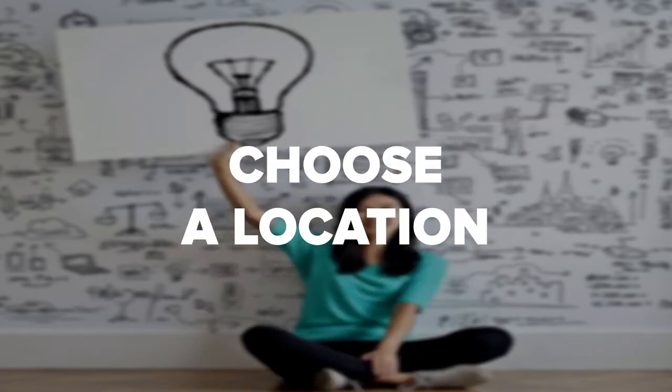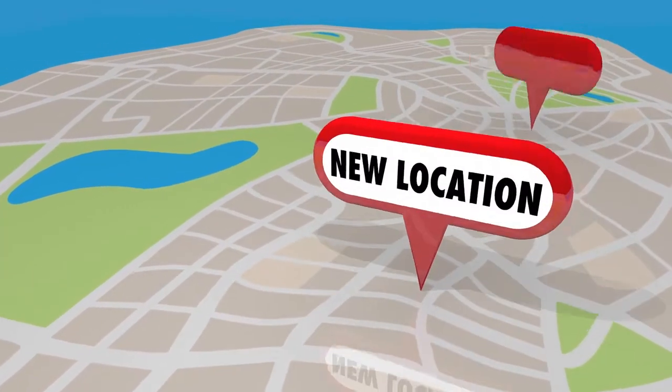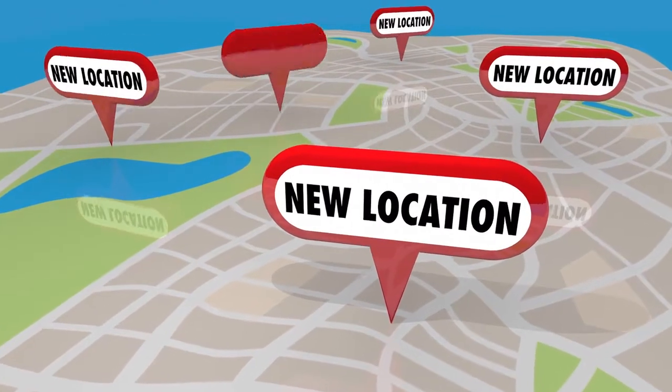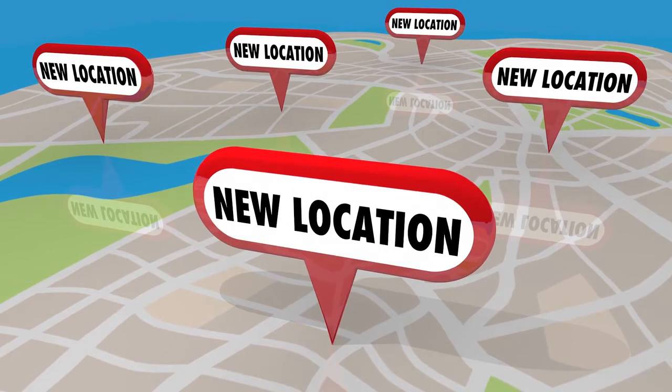Choose a location. Soon after setting a budget, the next thing you must do is choose a location for your beauty salon. When starting a beauty salon business plan, you should indicate several locations that you're interested in, because you may not find decent property in some areas. The best part about opening a beauty salon is that you can do it in most areas without seeing reduced income. Providing that your salon is near other commercial buildings, you really shouldn't have a problem attracting clients.